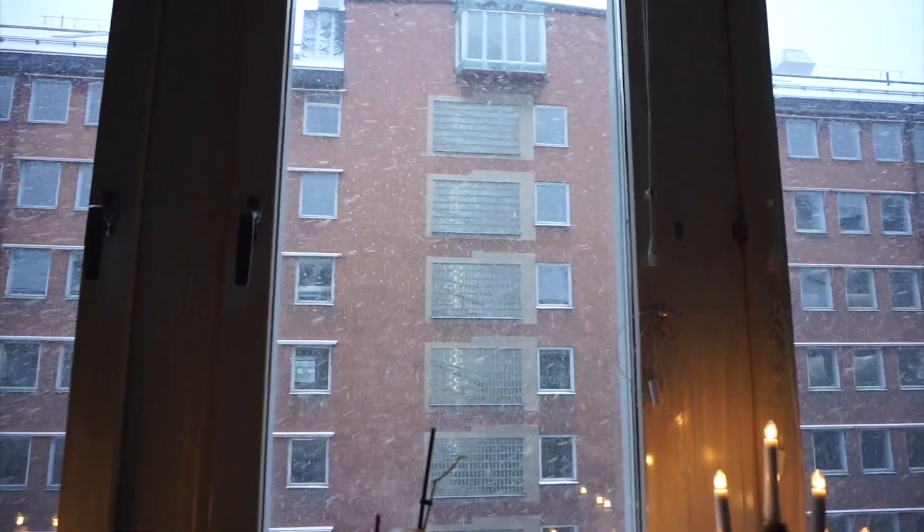Hi guys, and welcome back to another video today. It's snowing outside for the first time this year, so I am so excited to get out in this weather because I love the snow and I love the cold.